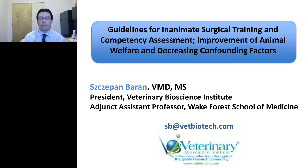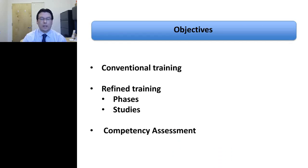Within the next 45 to 50 minutes, we'll talk about conventional training, also referred to as traditional training. We'll talk about refined training — something we have brought from the human surgical training side to the veterinary and laboratory animal side — the phases that are part of that training, and studies we have performed. We'll spend about 20 minutes on competency assessment. At the end of the session, we'll have a Q&A.